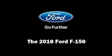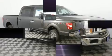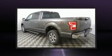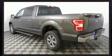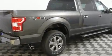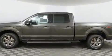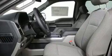Experience driving perfection in the 2018 Ford F-150. This four-door, five-passenger truck provides a satisfying ride for all passengers. It features four-wheel drive capabilities, a durable automatic transmission, and the 3.5-liter six-cylinder engine.